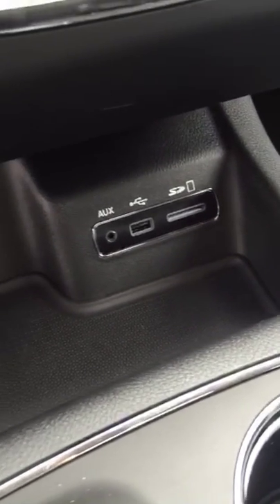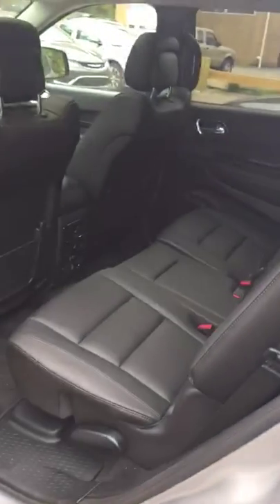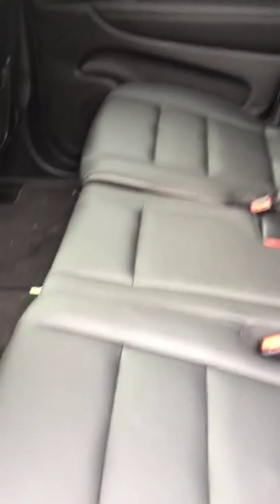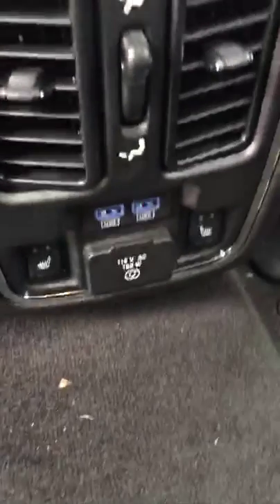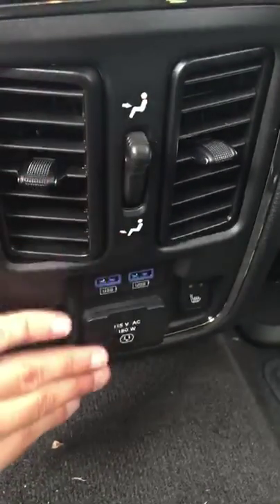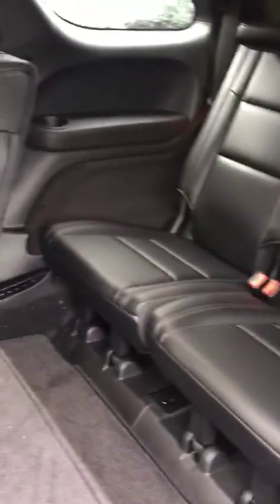You're going to have auxiliary and USB ports for all your media devices. The rear two outside seats in the middle bench seating are also going to be heated seats, so you'll have controls for those down here, as well as USB ports, some climate control features, and you also have a full outlet as well.